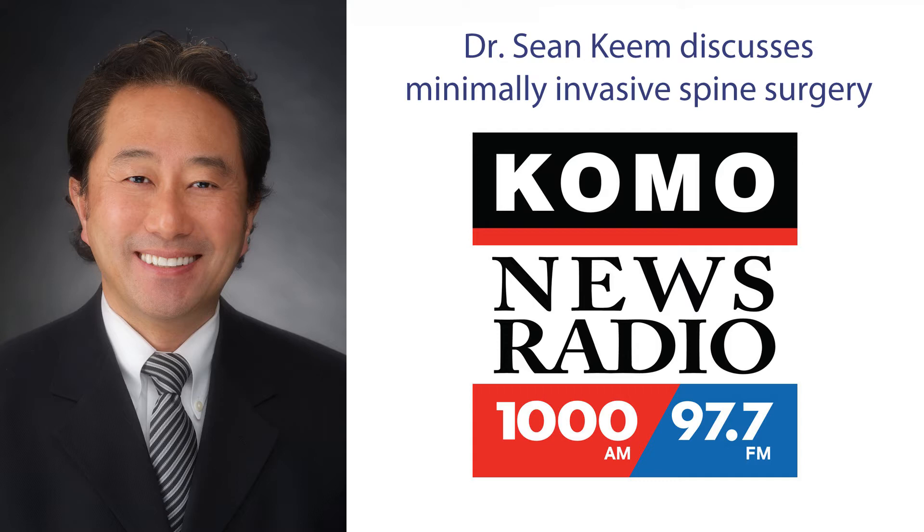Sure, well first thank you for having me back and great to be here. Basically, minimally invasive spine surgery is doing spine surgery utilizing special technique, creating minimum tissue disruption in the surrounding tissue. That's what it is all about. It may employ endoscopy, a tubing system, special retractors — and whatever we do, we take the minimally invasive route to minimize soft tissue trauma around the spine.